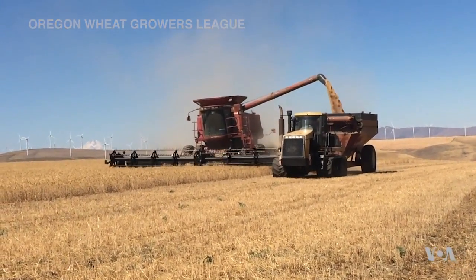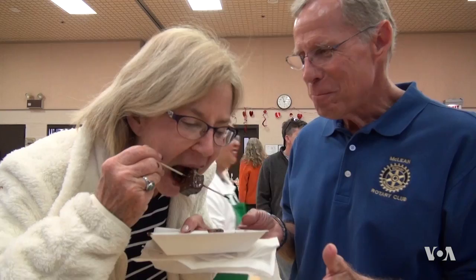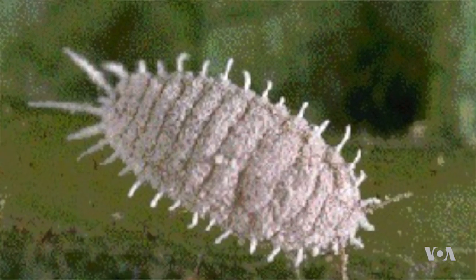Wheat provides more calories for people than any other plant, for instance, in bread. As for chocolate, it's been said that 9 out of 10 people like it — and the 10th person always lies. But pests also like these food crops.